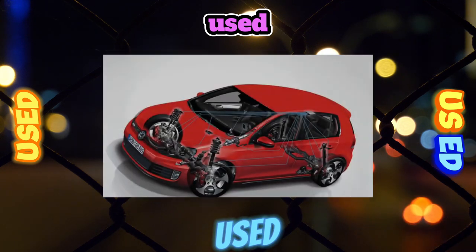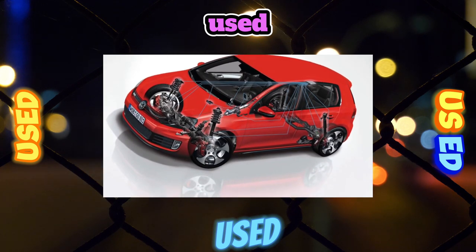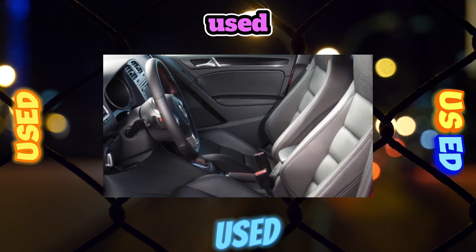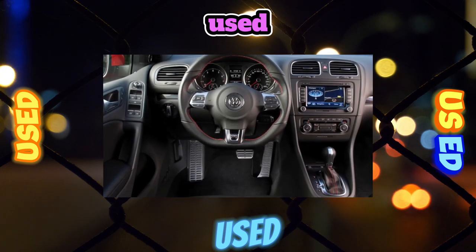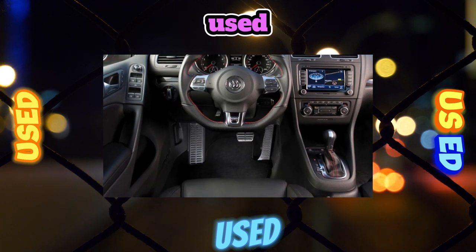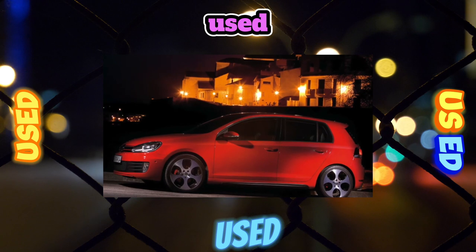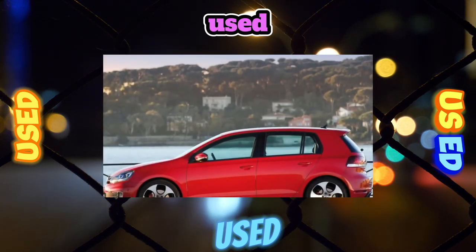The 1.6 engine is even more famous and even more popular. There are countless models on which this power unit is installed within the Volkswagen AG concern: Golf, Jetta, Polo, Caddy, Octavia, Rapid, Fabia. The power ratio is average — 102 horsepower and 148 newton-meters of torque. Of the possible problems: difficulties with the throttle and, rarely, increased oil consumption.